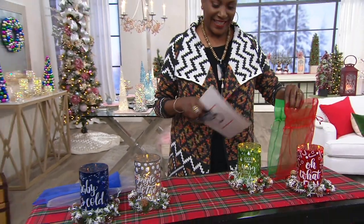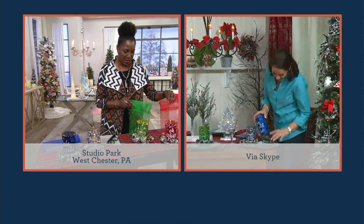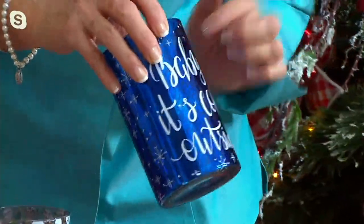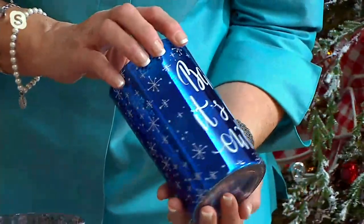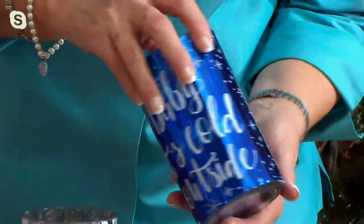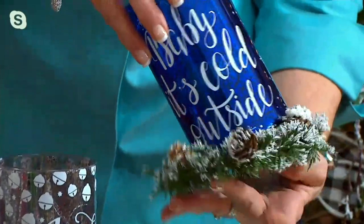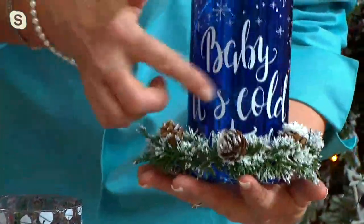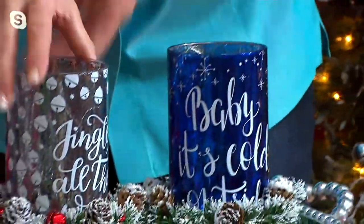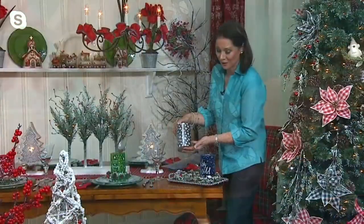I love the phrases. I love that we not only did the beautiful color in the hurricane, but we did a little icon in the background that ties back to the phrase. So for 'Baby, It's Cold Outside,' we did little snowflakes on that blue — a beautiful deep cobalt blue. And then on the silver, 'Jingle All the Way' has the jingle bell pattern all the way around.